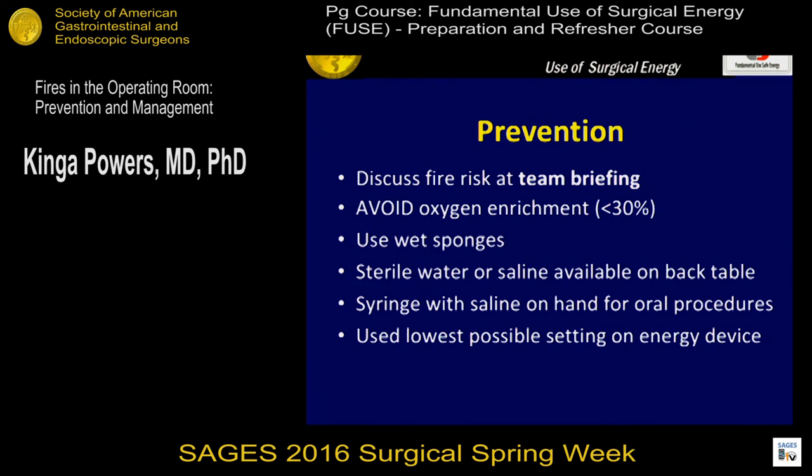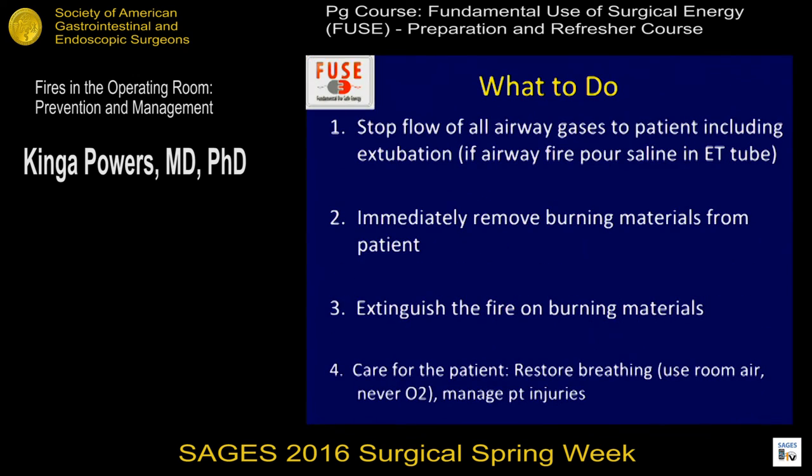Even though these are very simple rules to follow, fires still happen in the operating room. If a fire happens, are we prepared — do we know the steps of how to react? The main thing is to stop flow of all airway gases to the patient, including extubating the patient. If an airway fire occurs, pour saline into the ET tube and extubate the patient. Immediately remove burning materials from the patient and extinguish the fire on those materials. Care for the patient: restore breathing and manage patient injuries. A fire extinguisher is rarely needed initially; CO2 fire extinguishers should be used in those circumstances.